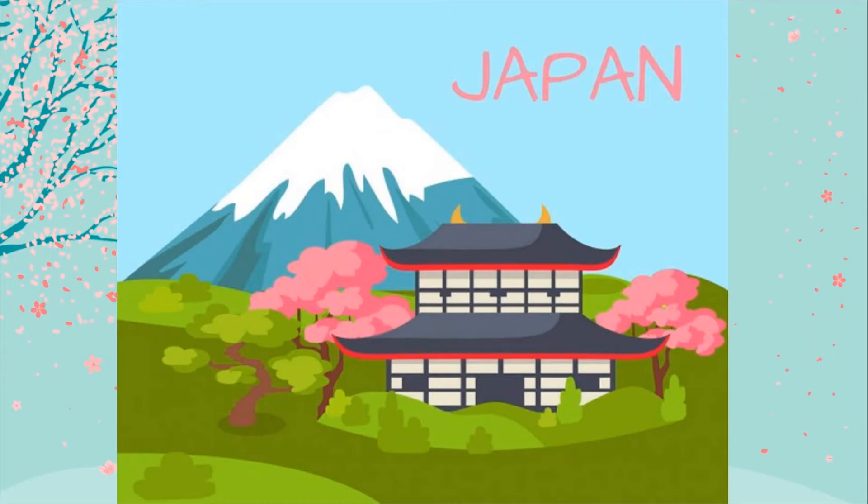Alright, so for today, before we start, I want you to look at this picture right here and tell me, what can you see? Japan. That's right. What about this one? What is this? This is a mountain. Good. What about this one? What is this? This is a tree. Excellent. What about this one? This is a house. Good. So, this is a traditional Japanese house.